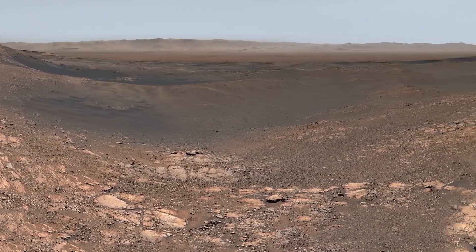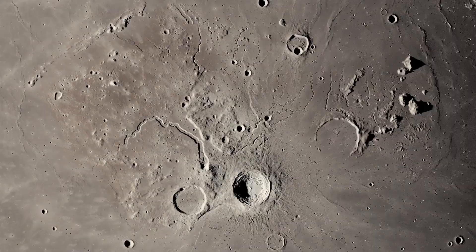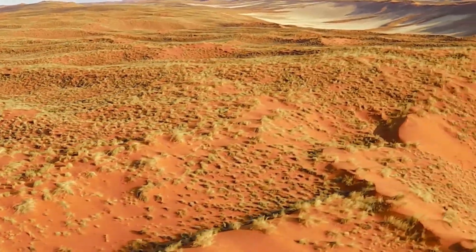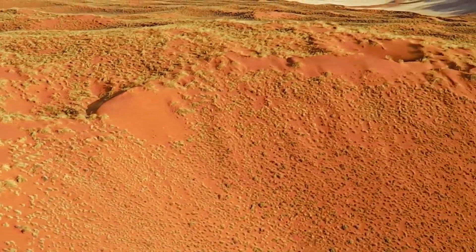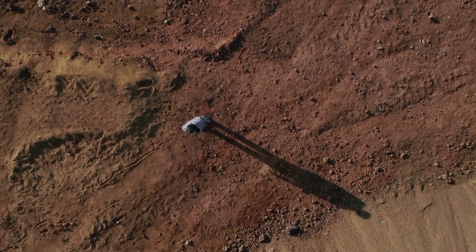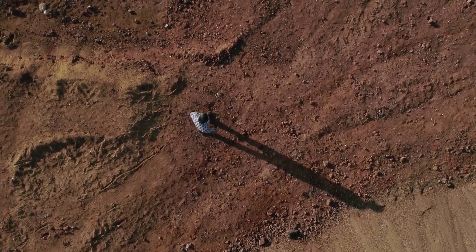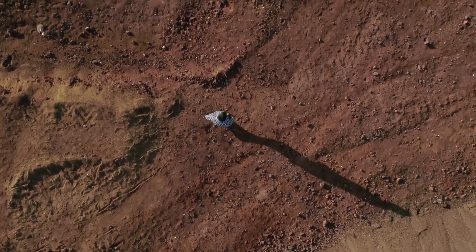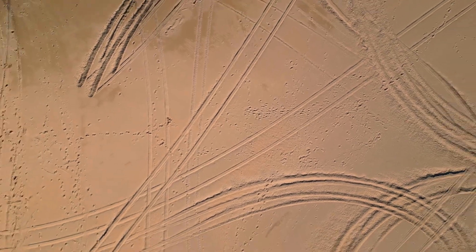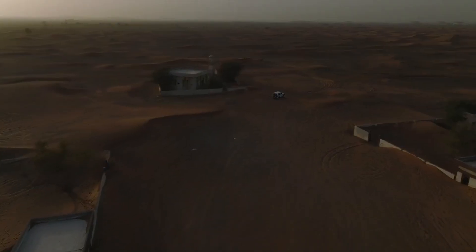Supporting this theory are clear signs of geological activity. NASA's New Horizons mission, which performed a flyby of Pluto in 2015, revealed a surface marked by fault lines, ridges, and tectonic fractures — features commonly associated with active worlds. These structures suggest that Pluto's interior is not dormant but continues to reshape the icy shell above it.